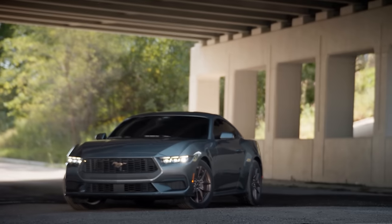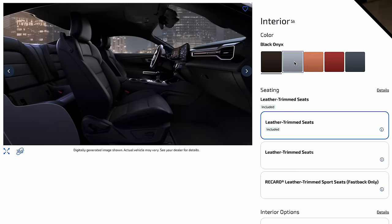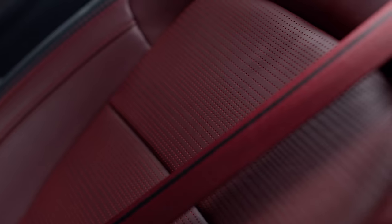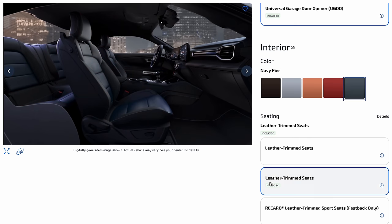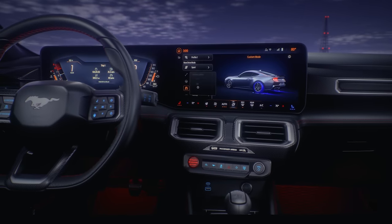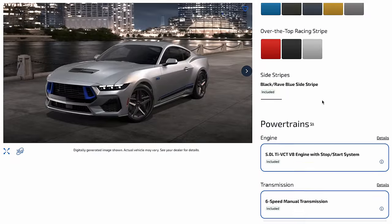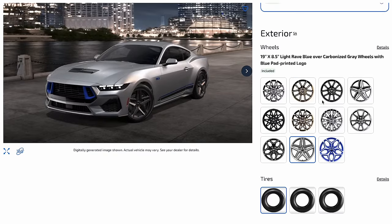Ford spices up the Mustang's interior atmosphere with more than the typical two or three basic colors. It's fine to go with classic black and gray, but if you like a little extra pizzazz, there's also a classy brown, a sporty red, and a unique navy blue. Honestly, when you start looking at all the interior options along with the paint colors, your head might spin with so many possibilities. That is a rarity and a bit of a luxury these days.